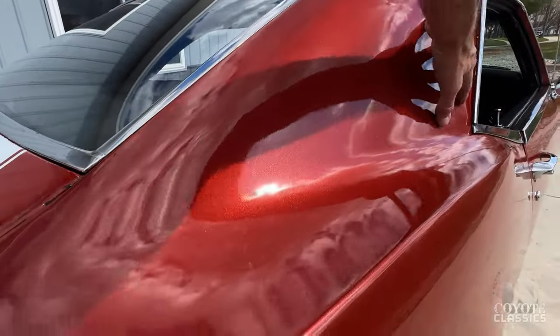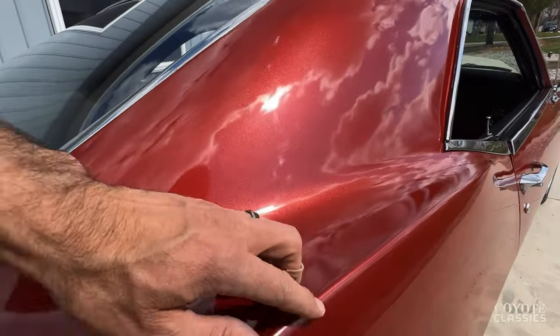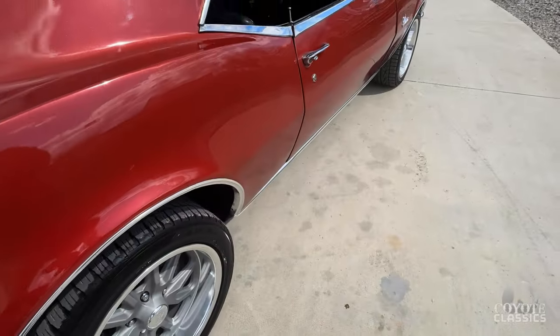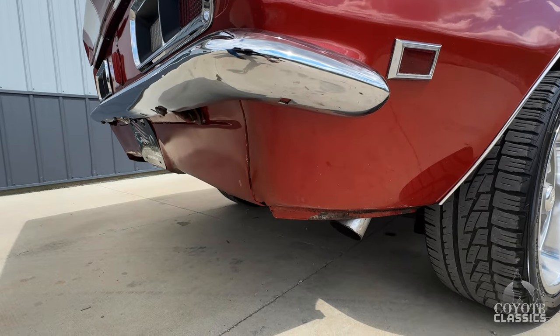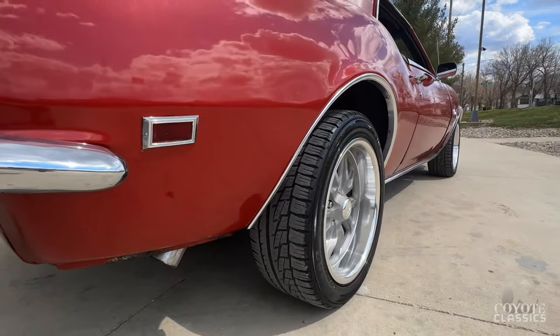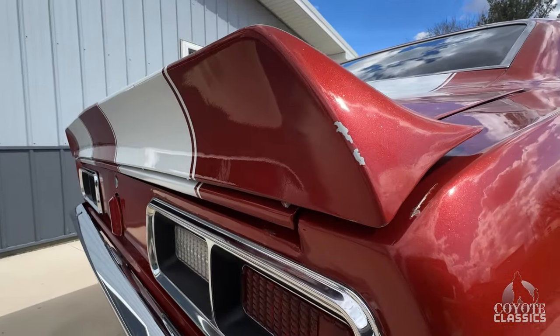Even here in this sail panel area, a lot of times it'll crack right up in here — that's all nice and solid. Looks like there's just a tiny little paint nick back right there. A couple chips on the quarter, back behind the rear wheel — super solid. It's got nice dual exhaust coming out the back. Nice stance. Back bumper's nice, got the rear spoiler on it, got a couple chips — that kind of stuff.